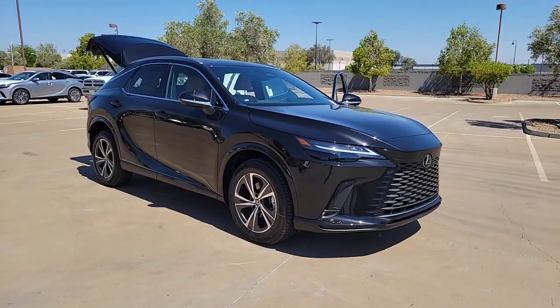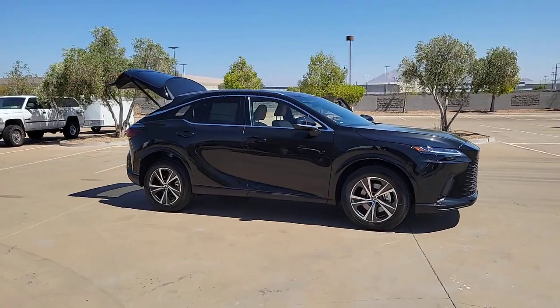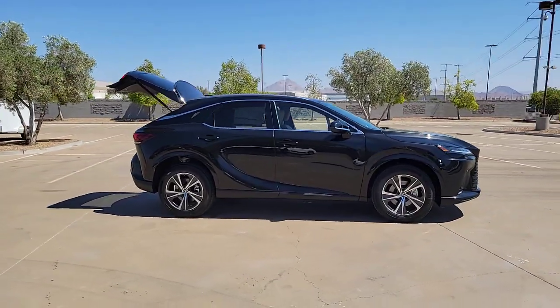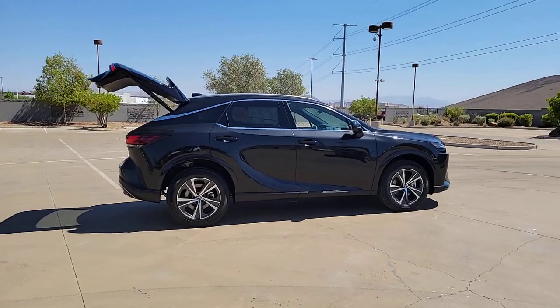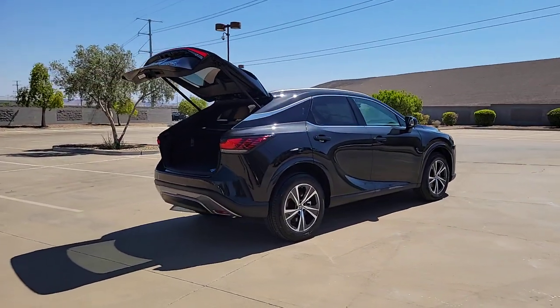Get acquainted with the 2023 Lexus RX. Be a style leader in this captivating RX. Behind its bold looks lies a premium interior loaded with a suite of advanced safety and infotainment tech to help you make the most of each journey.